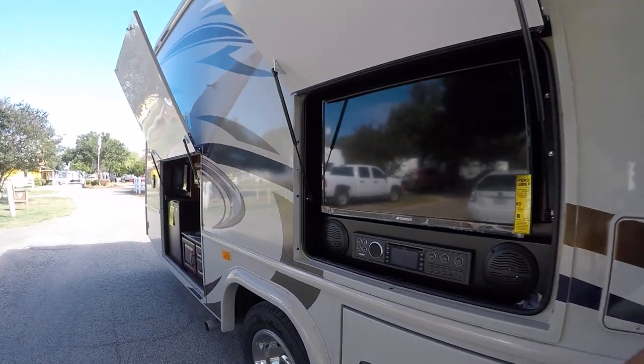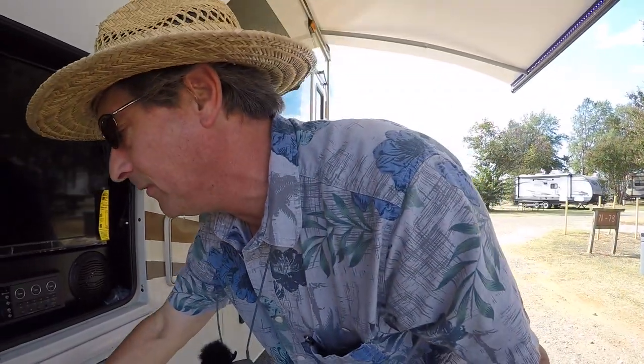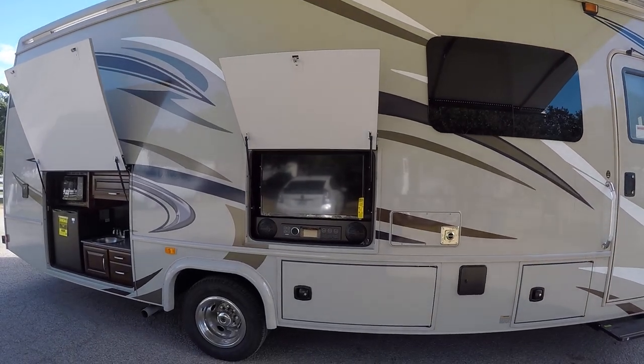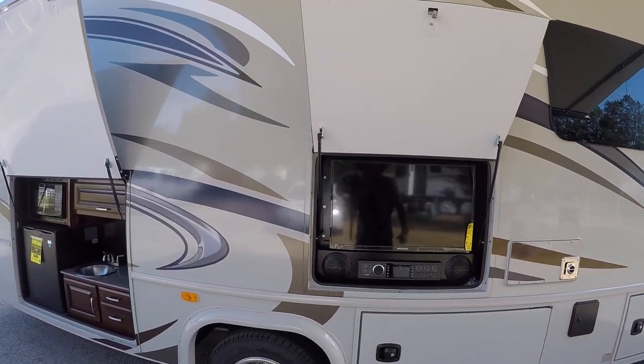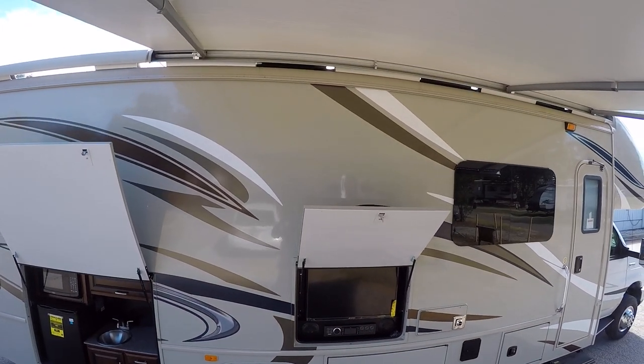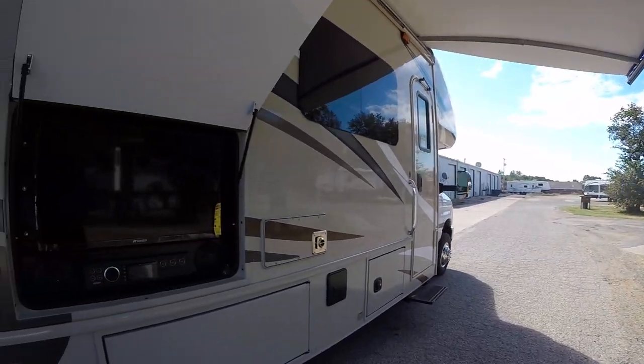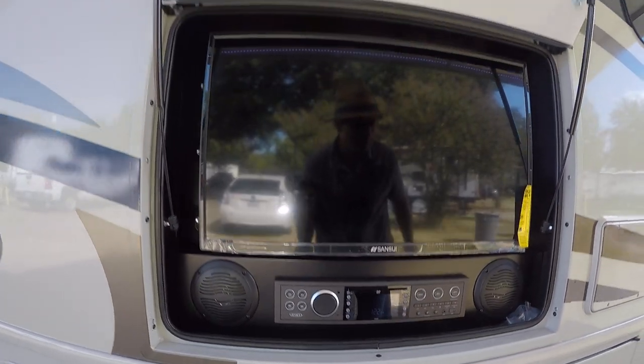Plenty of storage outside — it's got three of these big rotocast compartments so you can put all your fishing gear and lawn chairs in there. Outside entertainment center so you can watch your favorite team whoop up on the competition. You got a power awning for patio pleasure and an outside sound system to get your jam on.